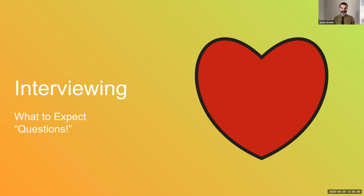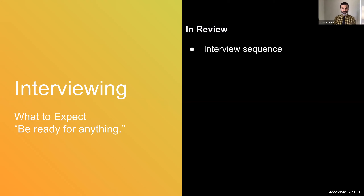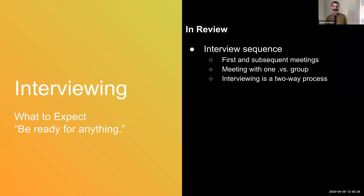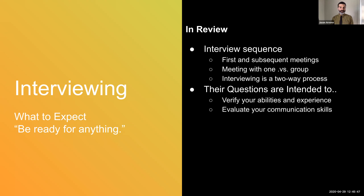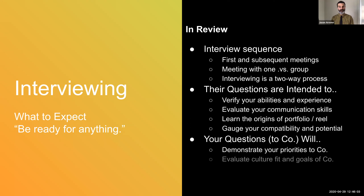We have a lot of other sample questions on our website that I'd recommend you check out as well. In summary, try to find out the interview sequence in advance, but also be prepared for anything — there could be subsequent meetings after your first. You could be meeting one-on-one or in a group. Remember that interviewing is a two-way process: it's for them to learn about you and for you to learn about them. Their questions are intended to verify your abilities and experience, evaluate your communication skills, and learn the origins of your portfolio and reel, to gauge your compatibility and potential. Your questions to the company will demonstrate what your priorities are and give you a chance to evaluate the culture fit and goals of the company.